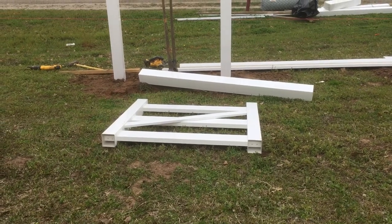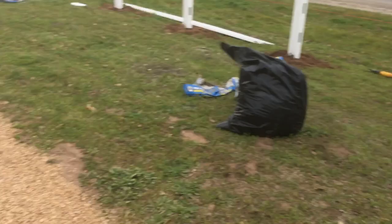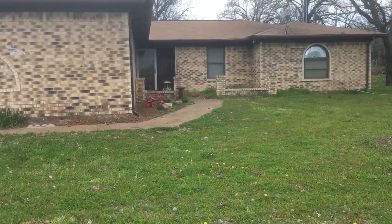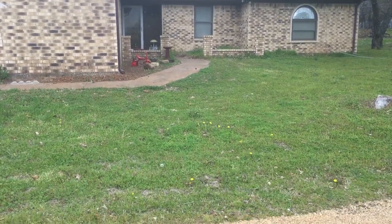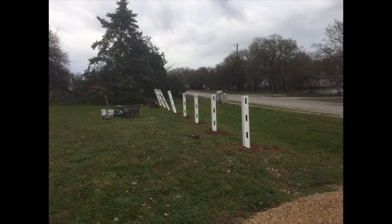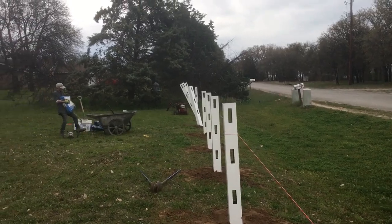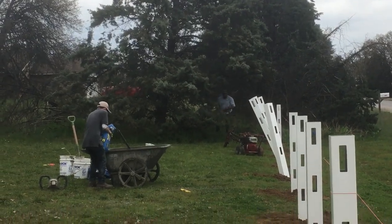Over here is the gate to access the mailbox, so it's easy access from the front door — gotta put it right here. They're thinking of using slate and pebbles, maybe gravel. They're also cutting those branches over there, so they're on their way.